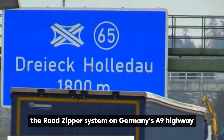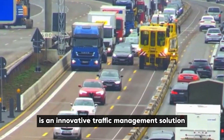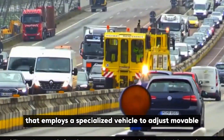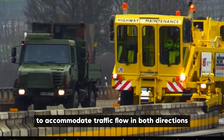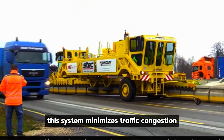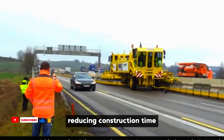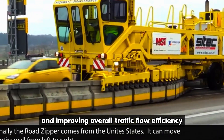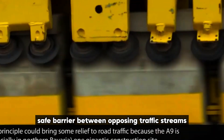The Road Zipper System on Germany's A9 Highway is an innovative traffic management solution that employs a specialized vehicle to adjust movable concrete barriers, dynamically reconfiguring lanes to accommodate traffic flow in both directions during construction. This system minimizes traffic congestion by optimizing lane utilization, reducing construction time, and improving overall traffic flow efficiency while maintaining a safe barrier between opposing traffic streams.